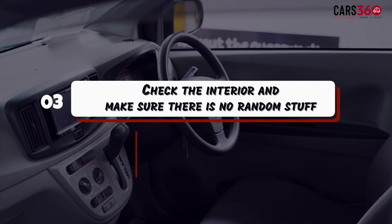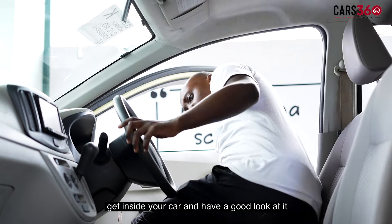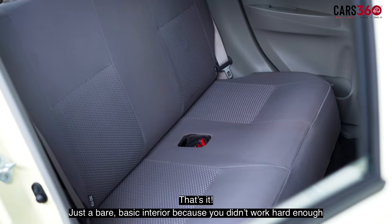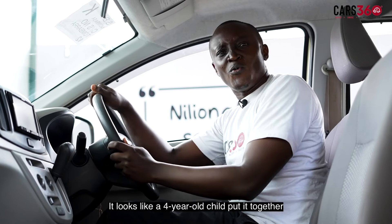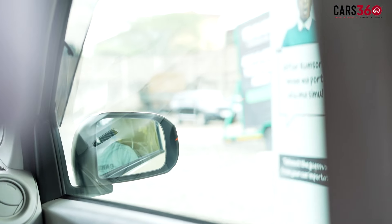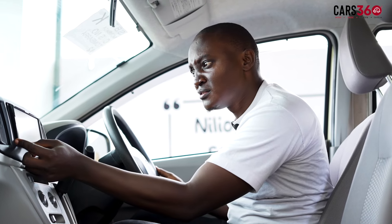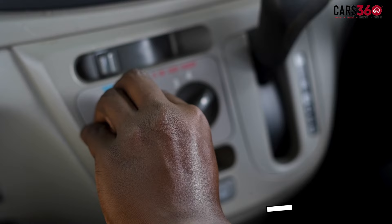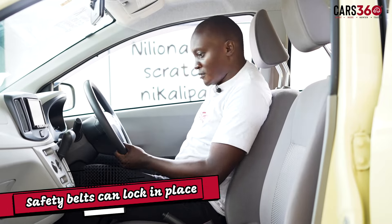Step 3: Check the interior of the car and make sure there's no random stuff. Get inside your car and have a good look at it. Make sure your windows work, your radio can turn on, your air conditioning isn't an alcoholic coughing into your face, your seats can adjust, and your safety belt can lock in place.